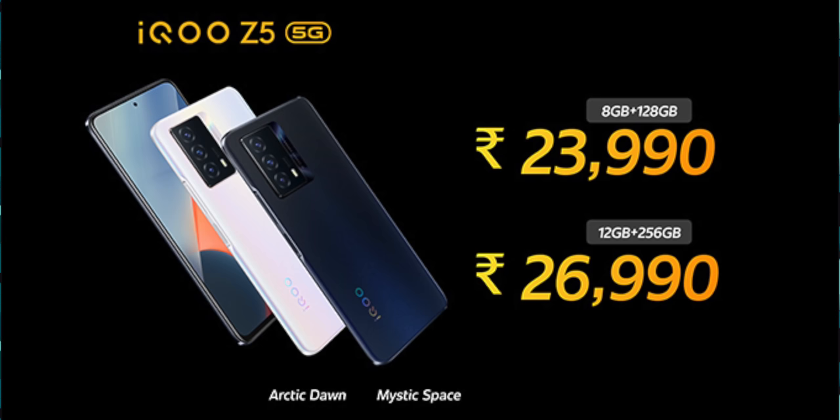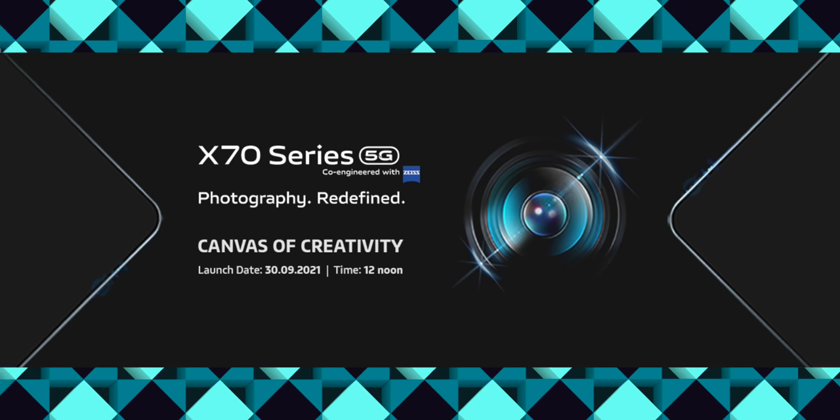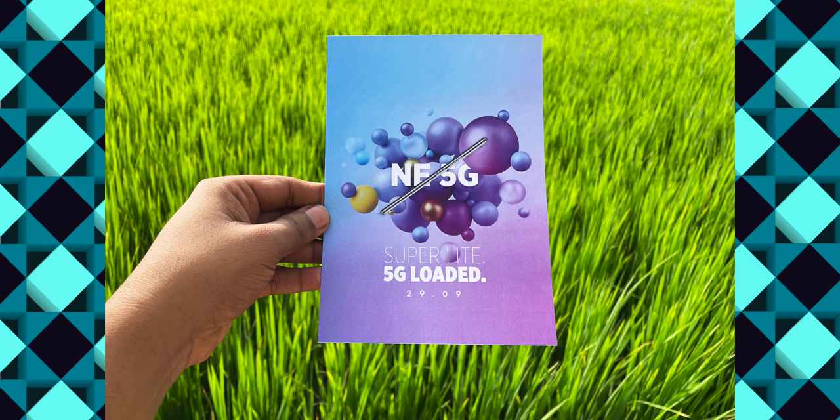In September, we launched a lot of new mobiles. Like iQZ5, Samsung Galaxy M52 5G, Vivo X70 series, and Xiaomi Mi 11 Lite NE 5G. We will give you more information in October.